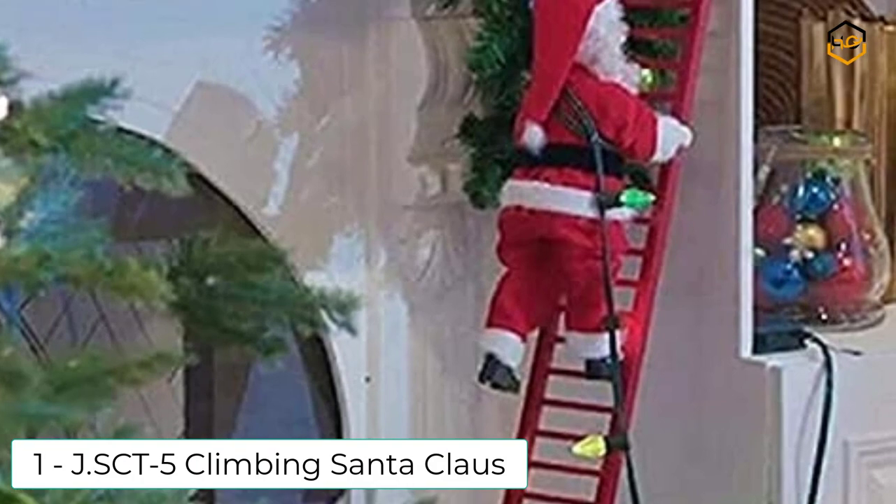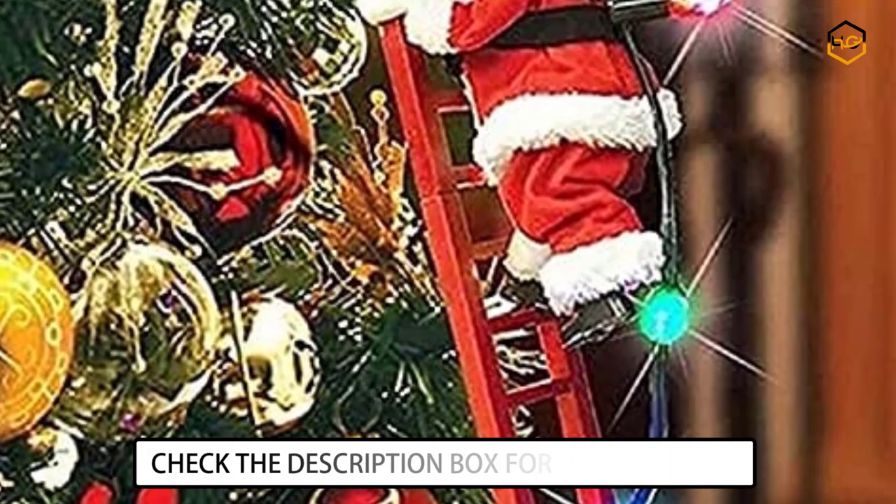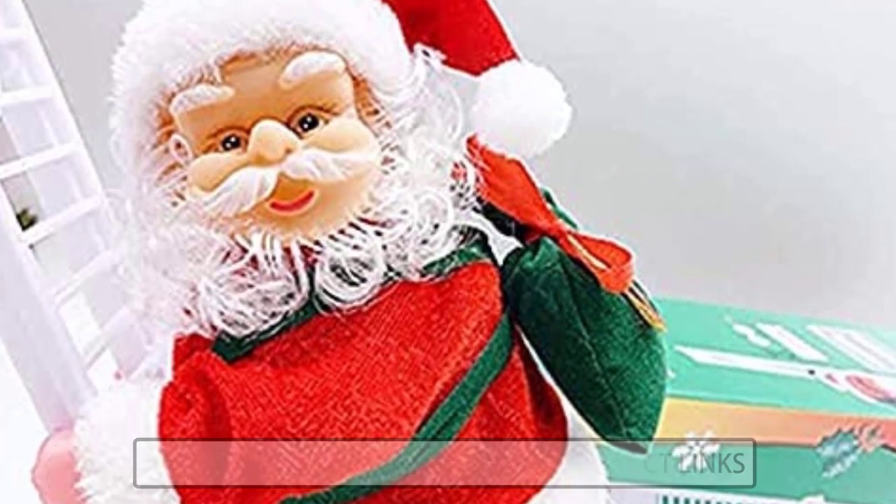At number 1, we have the J.SCT5 Climbing Santa Claus. This electric animated climbing Santa Claus can climb up the ladder and go down repeatedly with music, wearing a cheerful facial expression with a mini sack on his back.